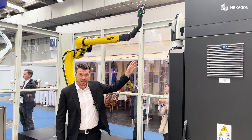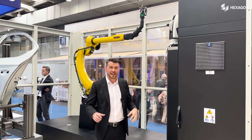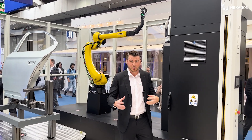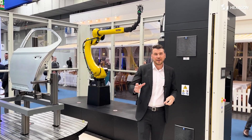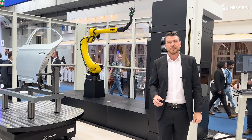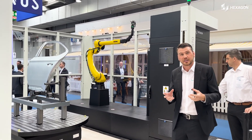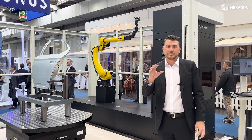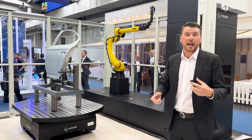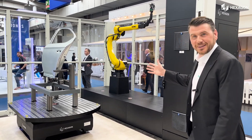The AT960 together with the AS1 provides us not only the flexibility but also the accuracy which is required. The AS1 technology with the Shine technology allows us to measure not only accurate and fast, but also surfaces which competitors need spray and targets and so on. So enjoy the show.